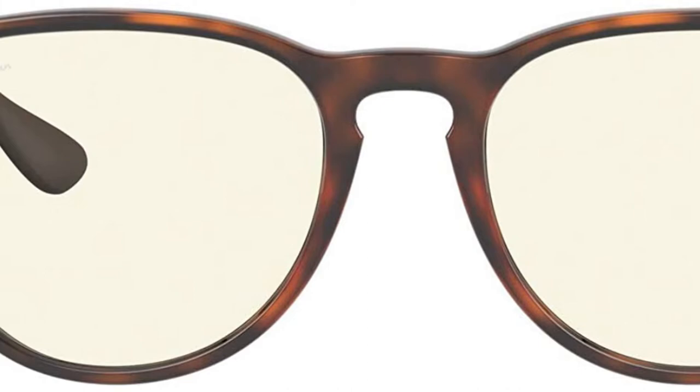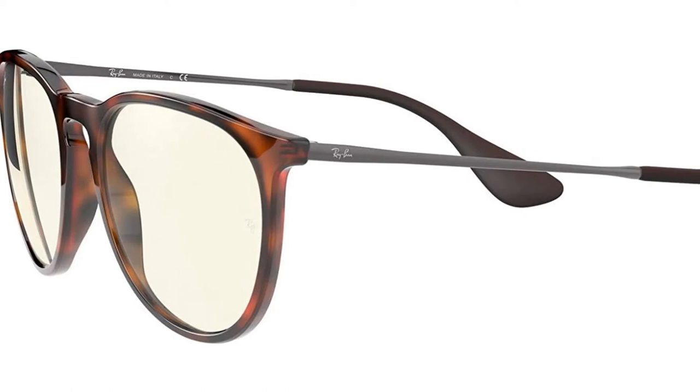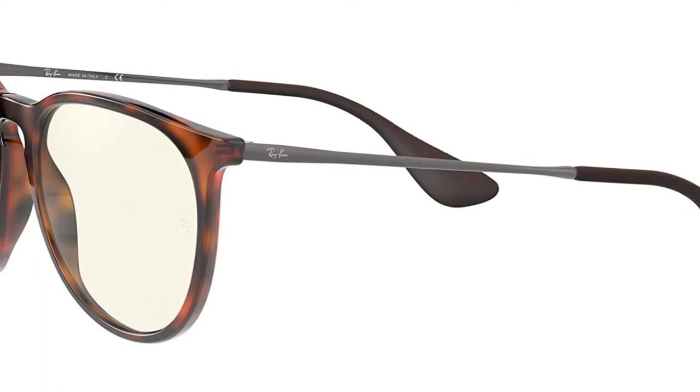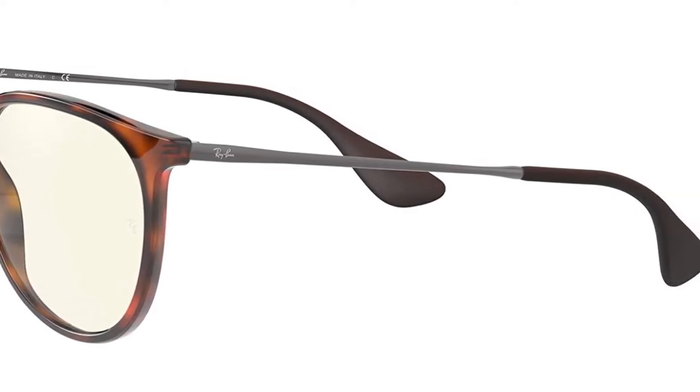Ray-Ban is the world's most iconic eyewear brand and is a global leader in its sector. Every model in the Ray-Ban collection is the product of meticulous, original styling that translates the best of the latest fashion trends into an ever-contemporary look for millions of Ray-Ban wearers around the world.